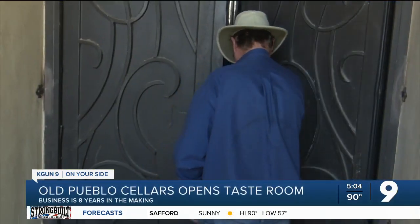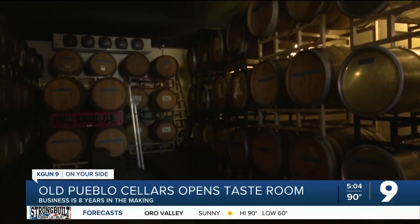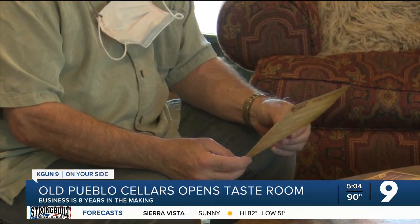We use cold fermentation. We don't filter the wines. We don't add any sulfites to the wines, and all the grapes are grown basically organic. His business is regulated by the county, so his tasting room is reservation-based to keep capacity low.